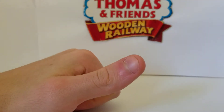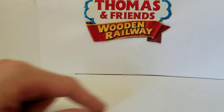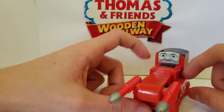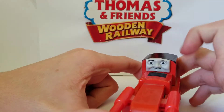Hey guys, ScarletLowey1192 here, and today I'm back with another Thomas Woods and Railway review. Today's review is on the 2002 Thumper the Driller. Let's dig up his backstory. Thumper was first and only seen in Season 5, episode Rusty and the Boulder.